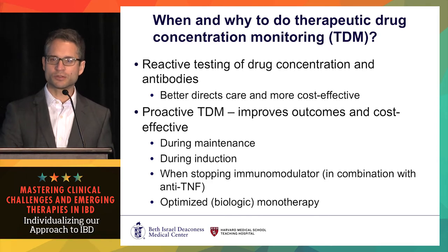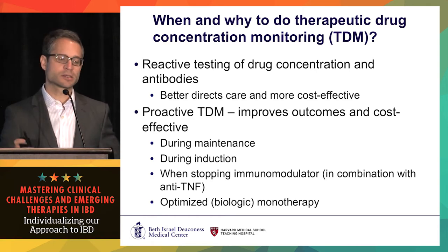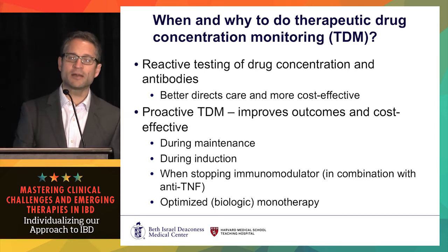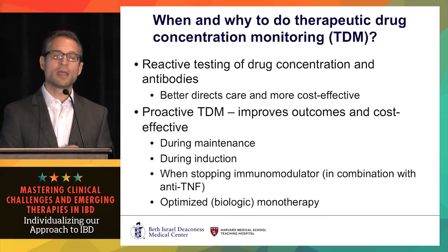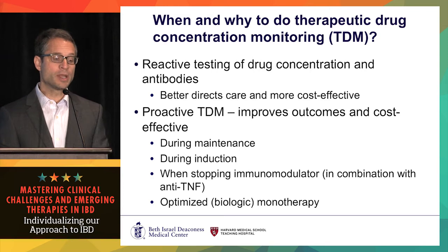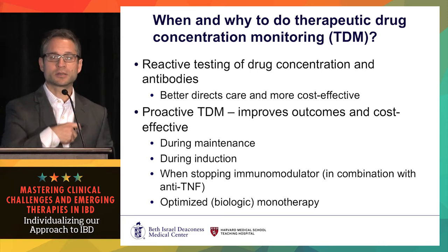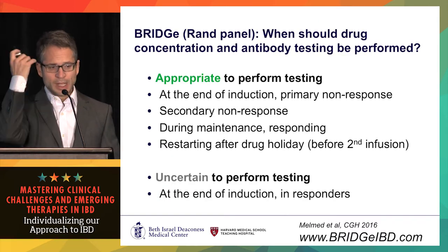The more important aspect is what Mark and David introduced: proactive therapeutic drug monitoring — not waiting till you're losing response, not waiting till you have low drug concentrations, but dosing to a therapeutic drug concentration ahead of time. I'll show you data that it improves outcomes and is cost-effective. Most of the data is during the maintenance phase of the anti-TNFs, but there is data on induction, and I think that's probably where it's most important — also when stopping an immunomodulator in combination therapy.